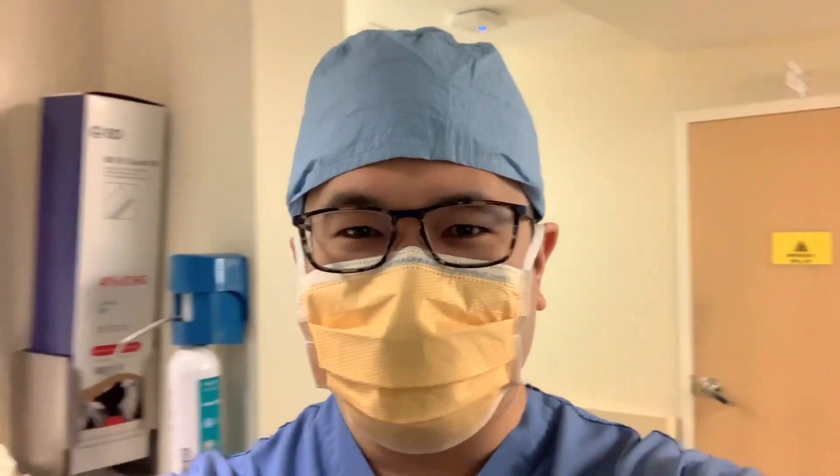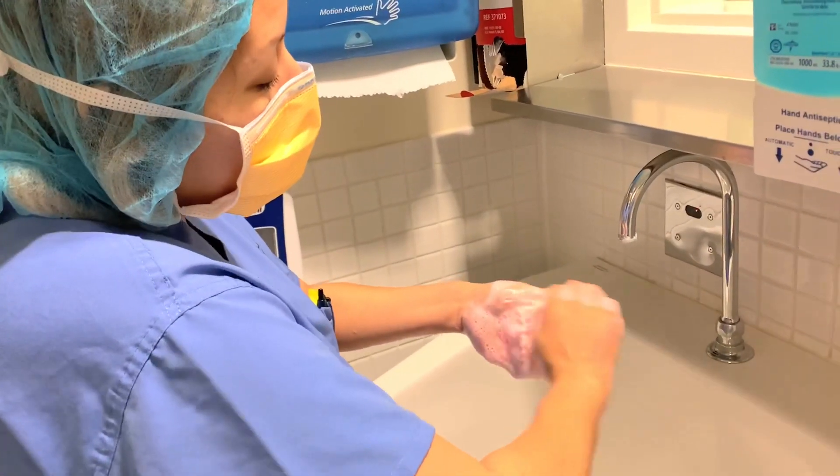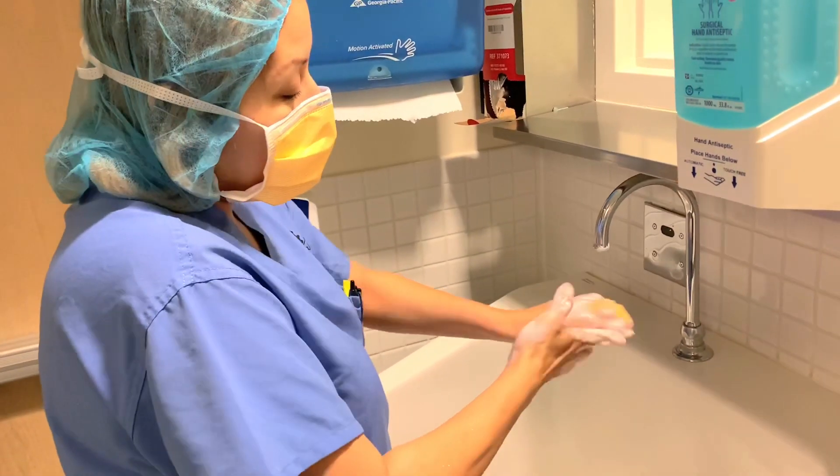All right, here we are. We're about to start the day with the brand new Vividi lens implants. Here's Yosini — we're scrubbing in. We're going to start the day off here in just a minute.